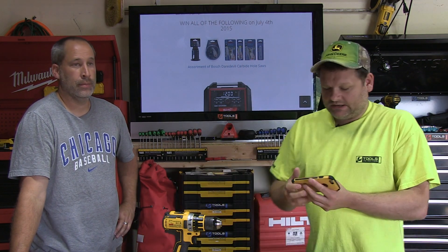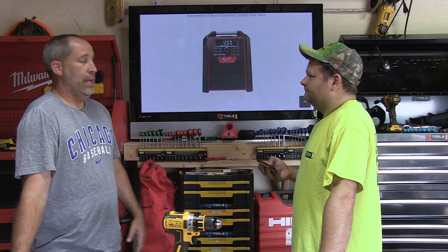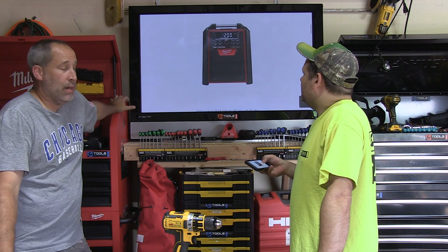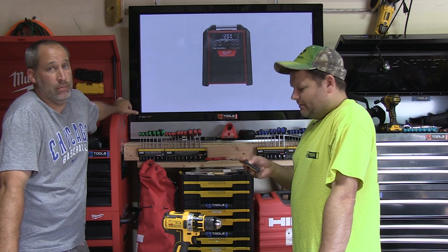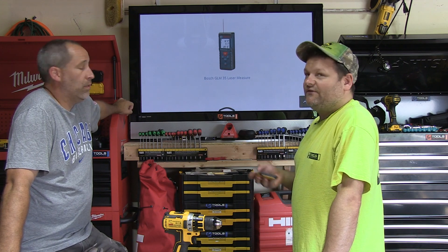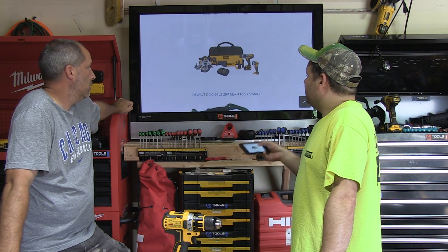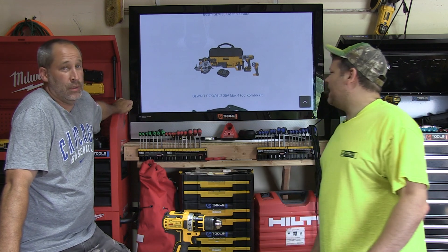A Milwaukee M18 radio — a nice Bluetooth radio, good sound. Thank you Milwaukee Tools. You'll be getting one of those. Also a GLM 35 laser measure from Bosch — thank you guys again.